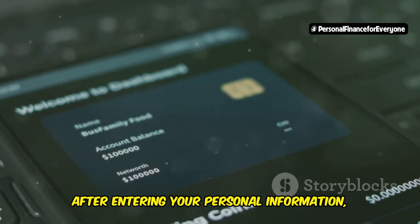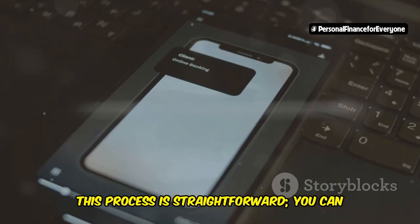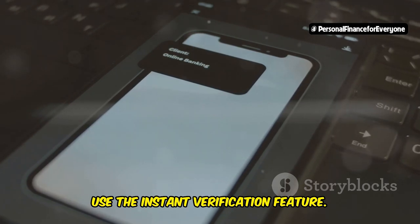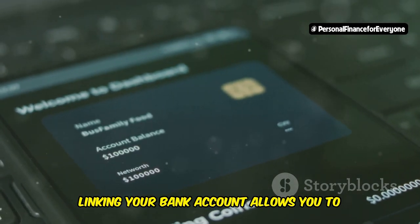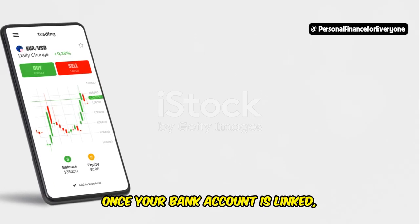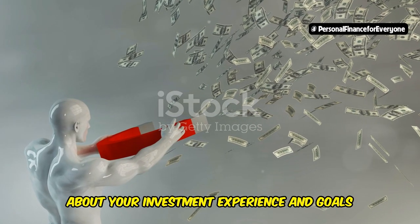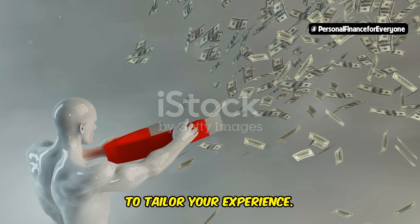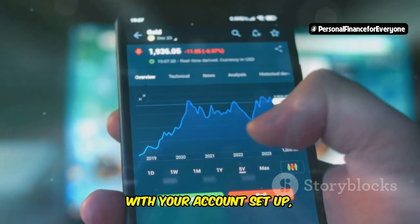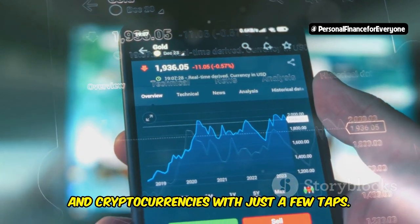After entering your personal information, you'll need to link a bank account to fund your Robinhood account. This process is straightforward — you can either manually enter your bank details or use the instant verification feature. Linking your bank account allows you to transfer funds to and from your Robinhood account seamlessly. Finally, once your bank account is linked, you can start exploring the app. Robinhood will ask you a few questions about your investment experience and goals to tailor your experience. After completing these steps, you're ready to start investing. With your account set up, you can now buy and sell stocks, ETFs, and cryptocurrencies with just a few taps.